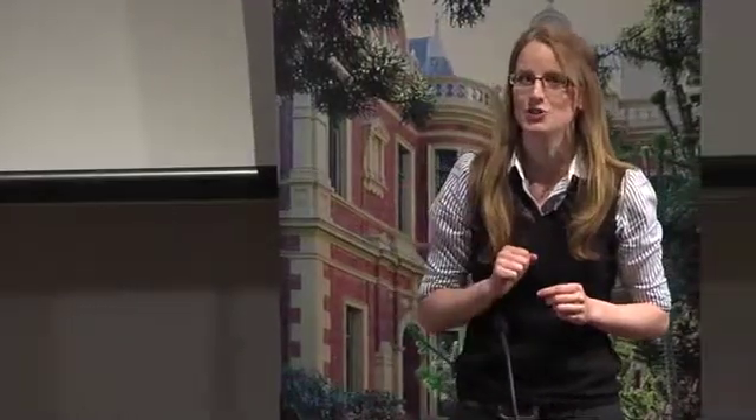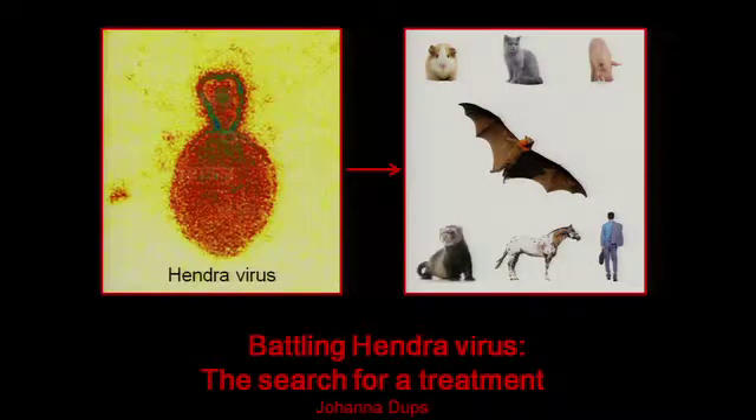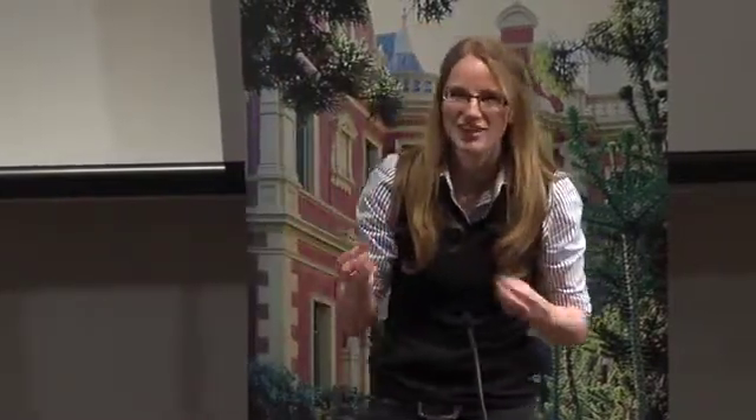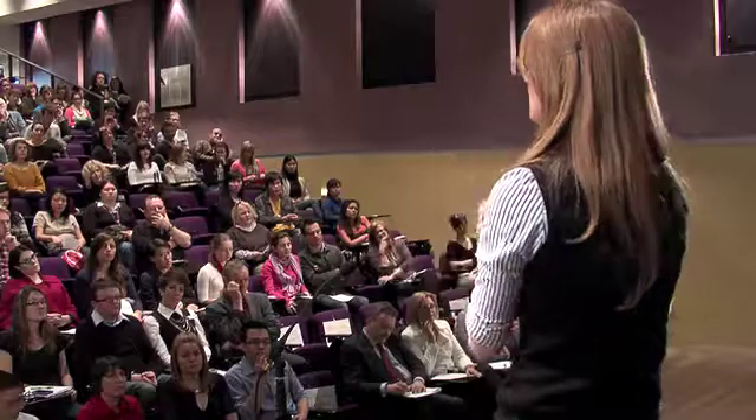But where do we begin? Well my laboratory thinks we may have the clue. Take a look at the slide behind me and you'll notice the broad range of animals that are susceptible to Hendra. However, one particular animal is missing. It's small, it's easy to handle, and commonly used in scientific research. Which animal is it? It's the laboratory mouse. It's not included in the slide behind me because early studies told us that the mouse was completely resistant to infection.